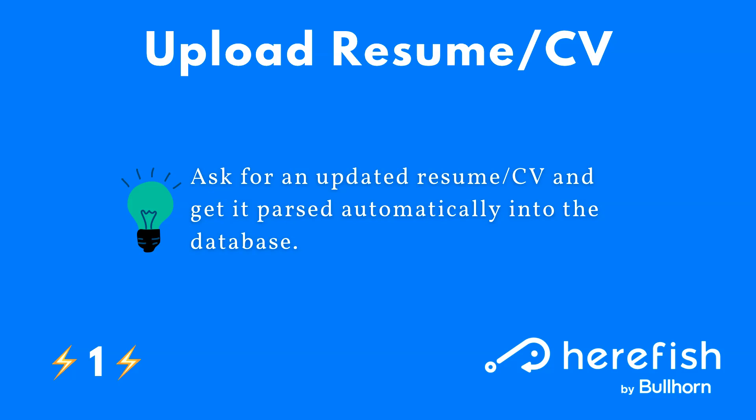This survey is really helpful because it's hyper-efficient. You can ask a candidate to provide an updated resume or CV, and if they want to upload that to the survey, we can pass that through automatically to your email resume parser and that can get back into the database automatically. It's especially great when you're trying to re-engage with candidates or a candidate is missing a lot of key information. If you can get your hands on a resume or CV, that will fill in the blanks in a variety of ways, and it's also a great gauge on how interested and active a job seeker is.